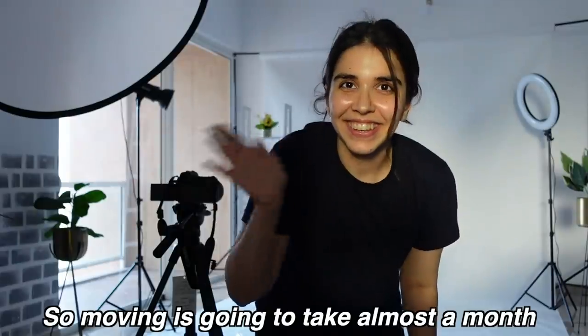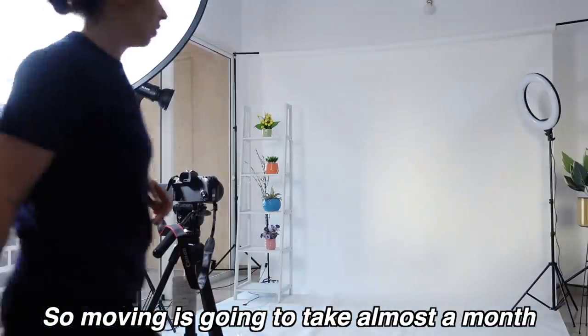Welcome to day two of moving. Today, moving as such is not going to happen — mainly I wanted to vlog today because so many things happened yesterday but there was so much rush that I didn't have enough energy and time to explain what was going on. Today I actually have a shoot and I have to get ready for that, so I thought might as well vlog this.